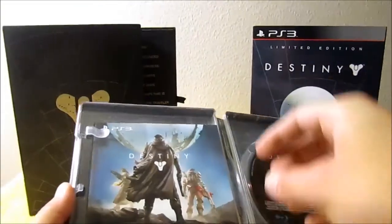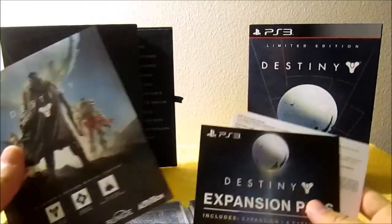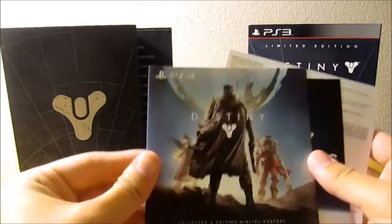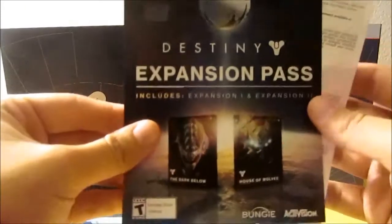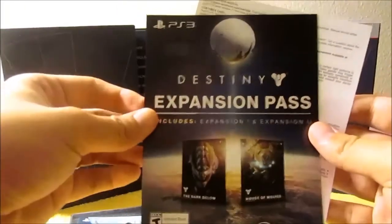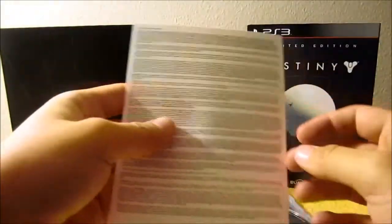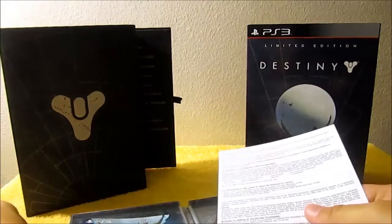Here we have what the box claims to be a limited edition disc, as well as the limited edition content and the expansion pass that's included in the limited edition, the guardian edition, and the ghost edition, as well as the generic safety information included in every video game.